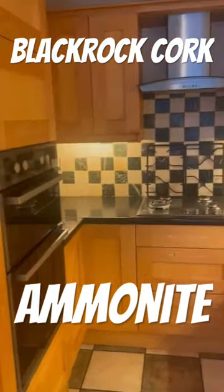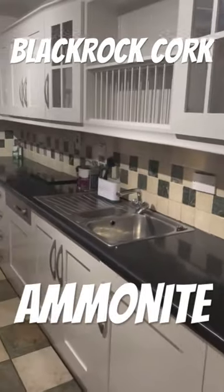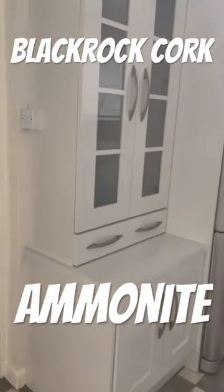Here we have an oak shaker kitchen in Blackrock in Cork, which had turned more of an orange colour over the years and just needed a fresh new look. So here we go — this time we used a very light grey colour called Anamite, and it turned out really, really well. Another job done and another happy customer.